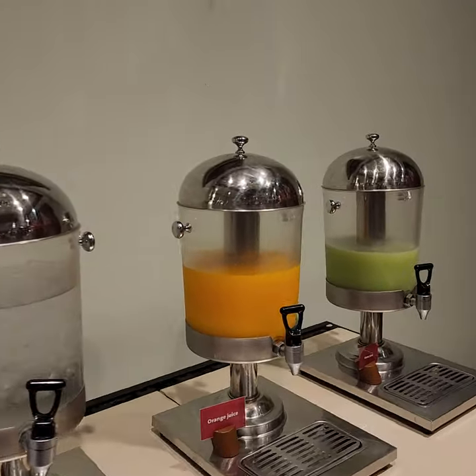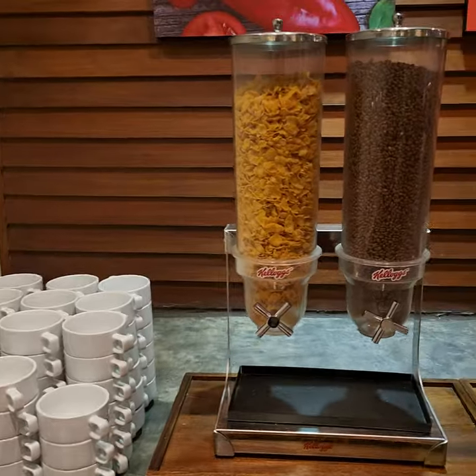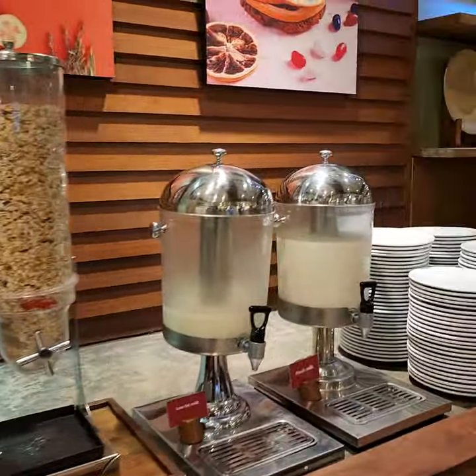Here they have water, orange juice, and guava juice. Sometimes they'll change out guava. They've got your cereals and your milks.